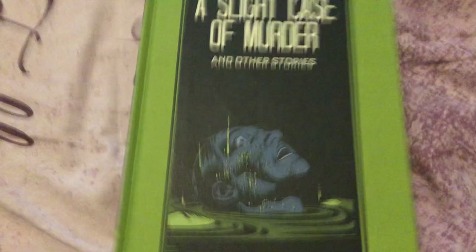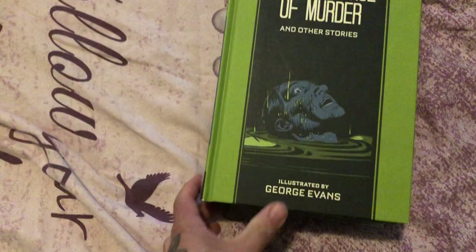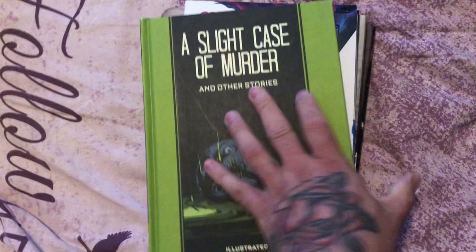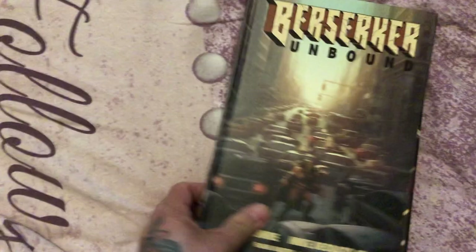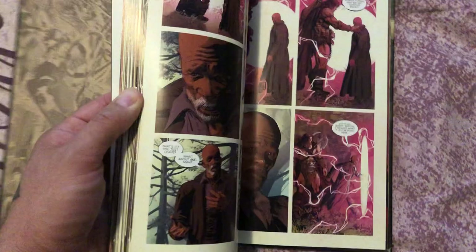A Slight Case of Murder. Old School Comics. Another Kickstarter book. Superman. Berserker — Berserker Unbound. Very cool artwork. It's Jeff Lemire.